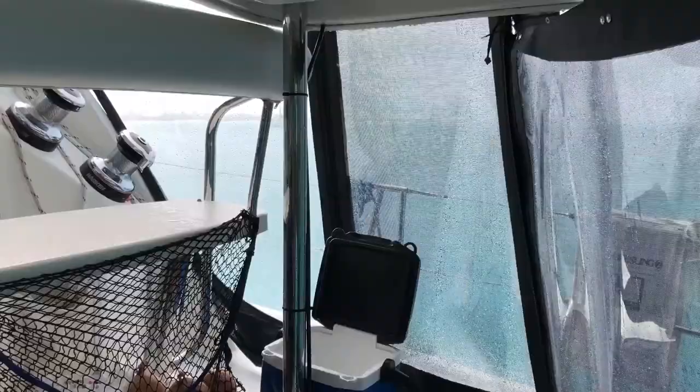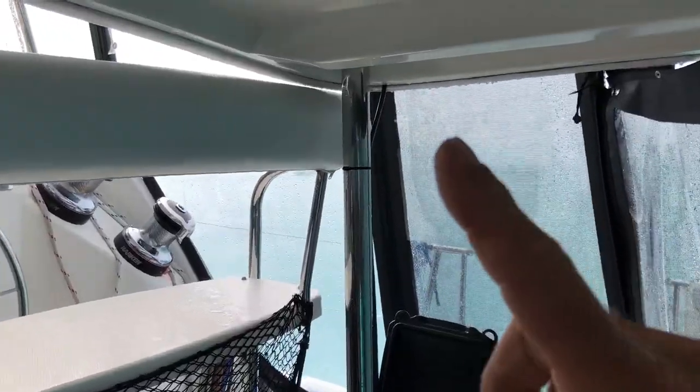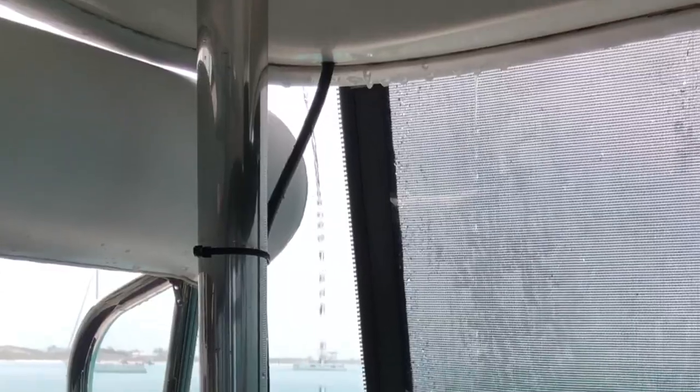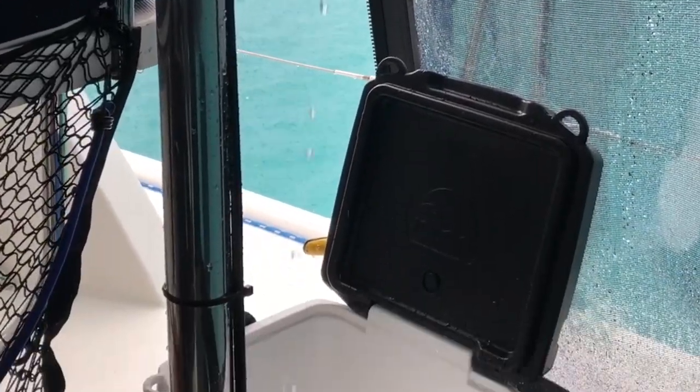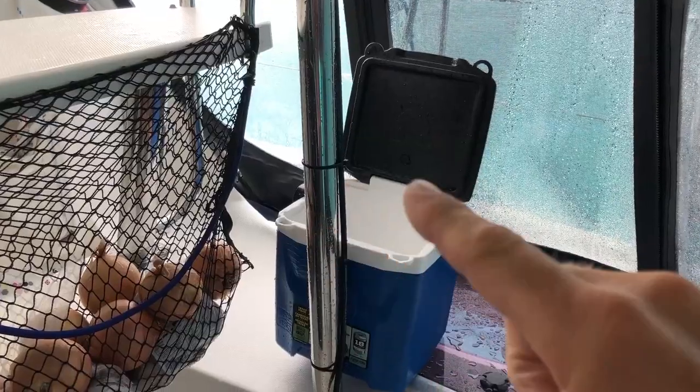It goes across here and then pops out down here. Sometimes so much water comes that it literally spills over the side, so it goes down into this bucket and fills the bucket.